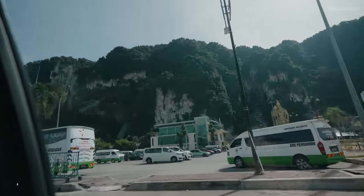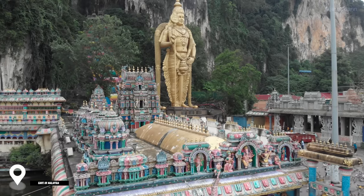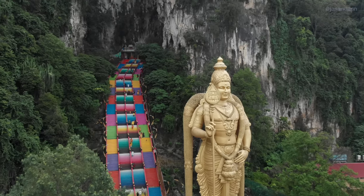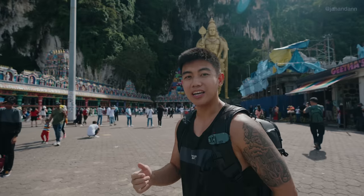We are now here at our first attraction, Batu Caves. This is probably the most popular attraction in Kuala Lumpur. Batu Caves is a limestone hill with a series of beautiful caves, so let's go check it out.